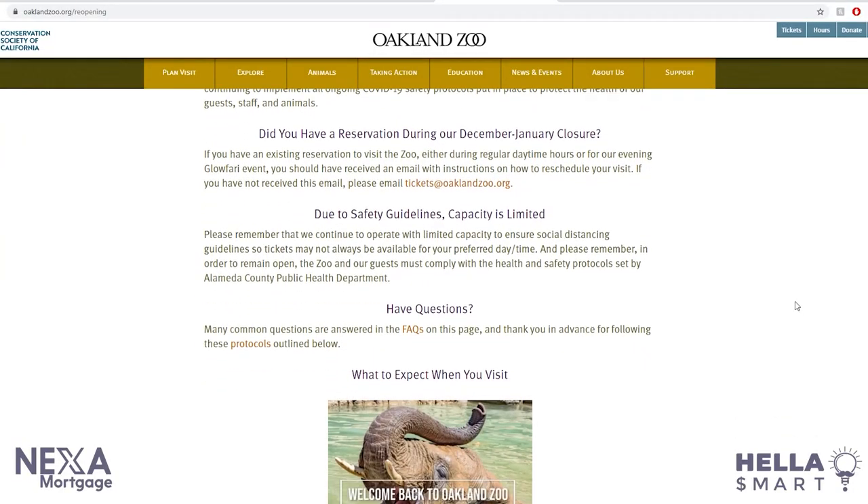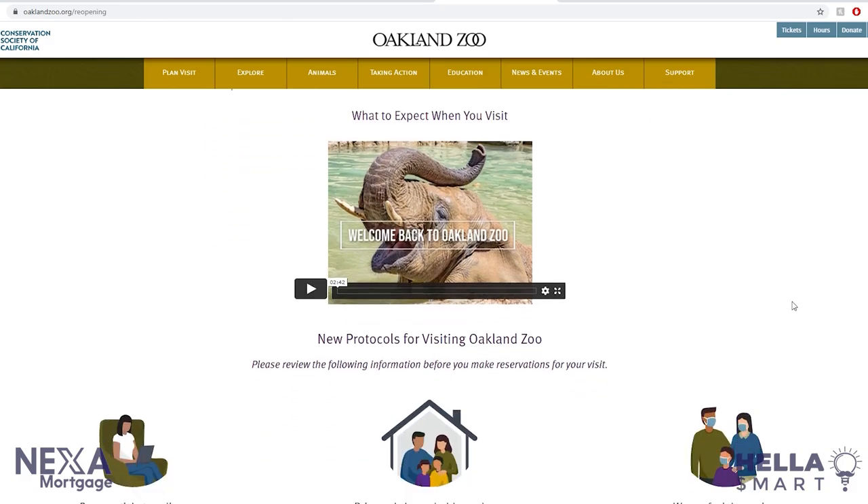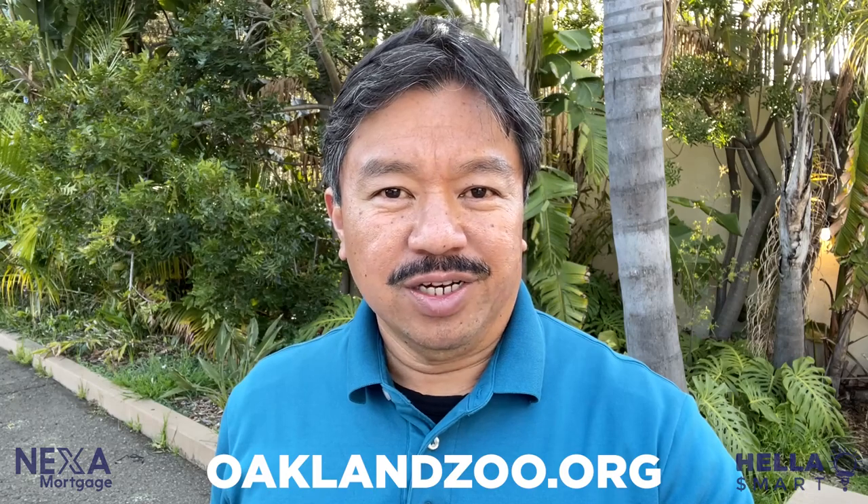However, because of COVID restrictions, you'll want to check their website first to make sure what you want to see is open when you come visit. So now you have an idea of what you can enjoy here at the Oakland Zoo. If you need more information or tickets, visit their website at oaklandzoo.org.